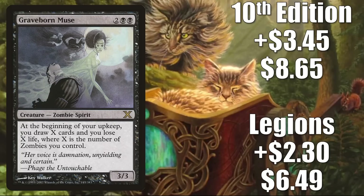Number 7 is Graveborn Muse. The Legions copy is up $2.30 to $6.49 — that is a 55% increase. The 10th Edition copy is up $3.45 to $8.65 — that is a 66% increase. It is worth noting that this card is on The List now, starting with Innistrad Midnight Hunt, so it might be a little slow going, but eventually more copies will be entering the marketplace. Why is this card going up as much as it is right now? It is seeing more Commander play — not because of werewolves, but because of the zombie support that came in Innistrad Midnight Hunt. This is a good upgrade to the Commander deck Undead Unleashed, and some Commander players are also adding this to fresh builds around Wilhelt, the Rotcleaver.